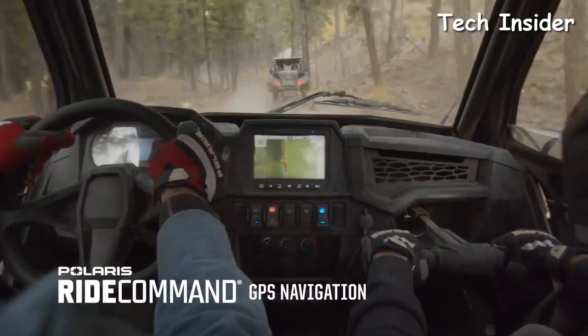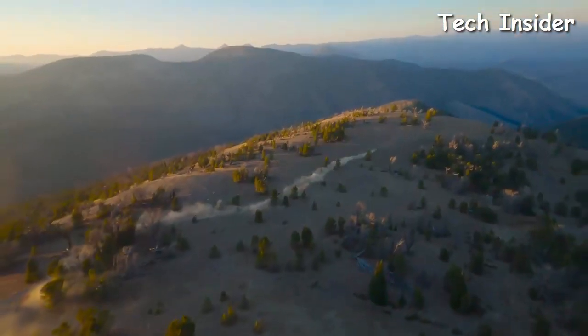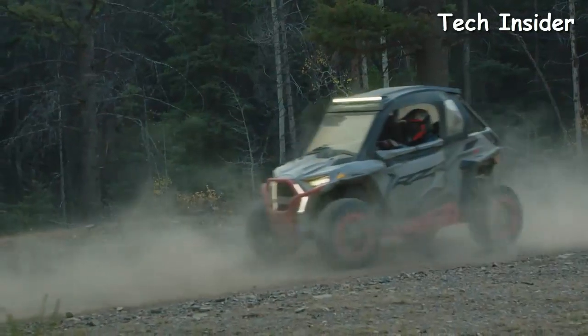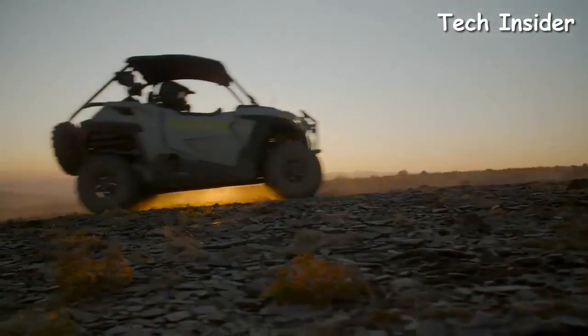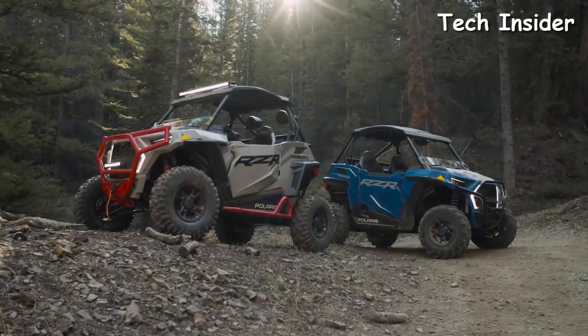With industry-leading technology, explore new places and never lose sight of where you all are, with or without cell service, all while rolling with the perfect soundtrack. And with a full line of Polaris-engineered accessories to choose from, you can easily add even more capability to your machine. Experience the ride together like never before with the all-new Razor Trail and Razor Trail S. The freedom of trail agility and endless comfort is here.